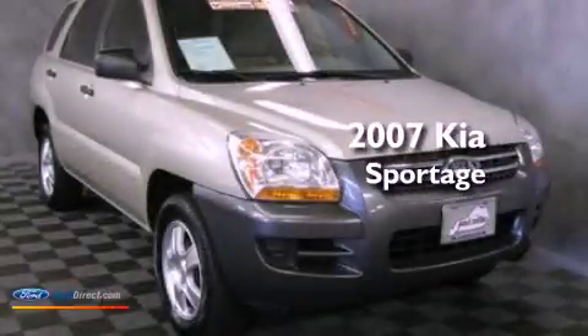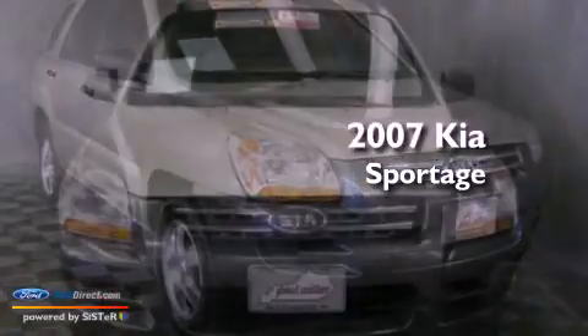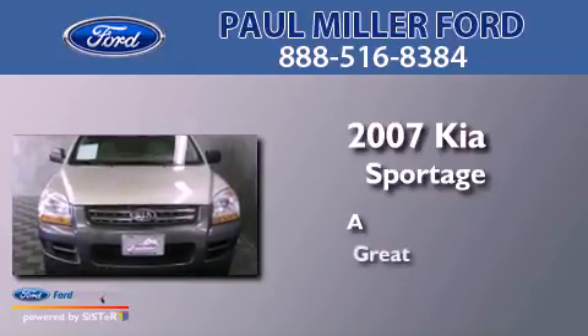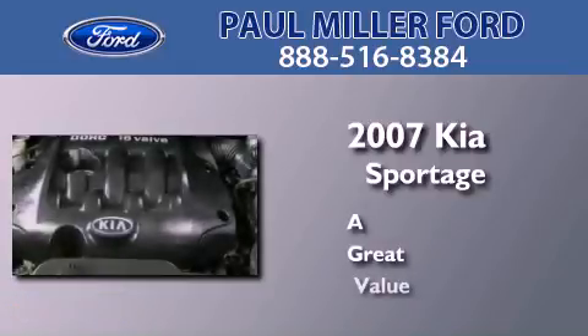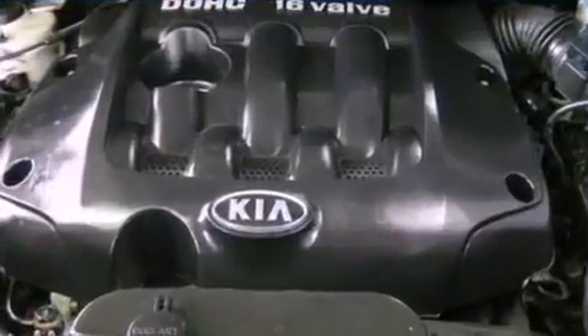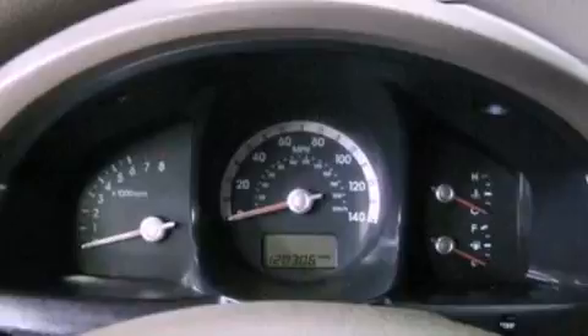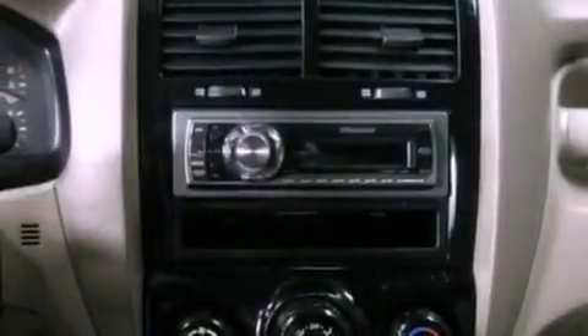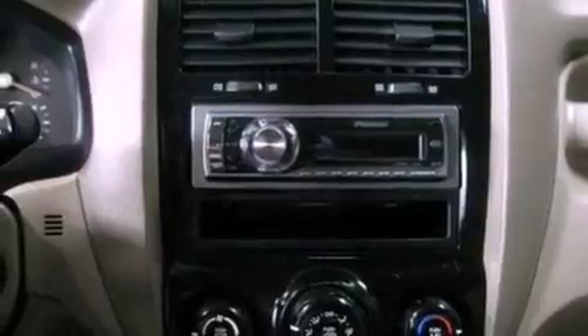This is a 2007 Kia Sportage. Its top features include a multi-link rear suspension, aluminum wheels, roof rails, and traction control and stability control systems.